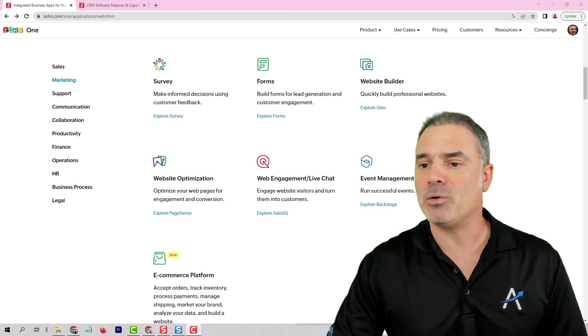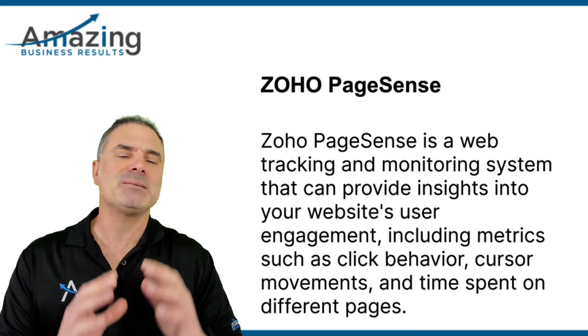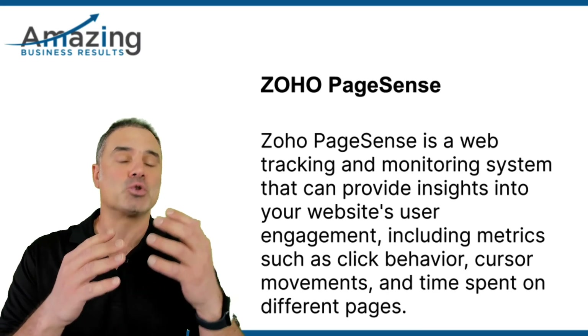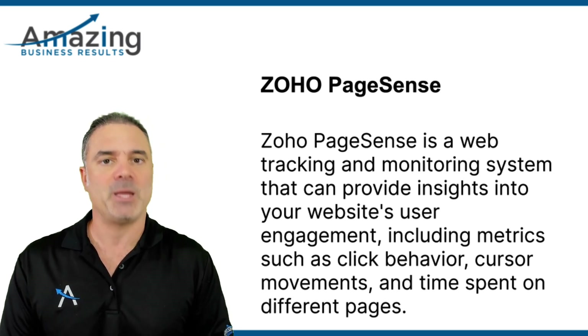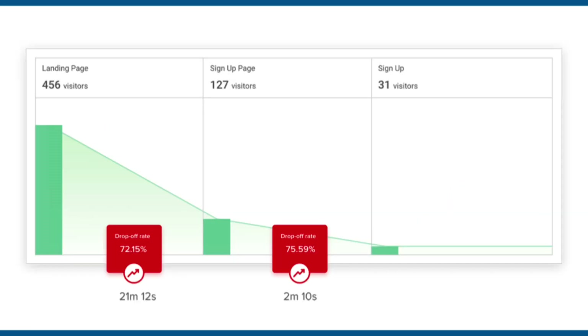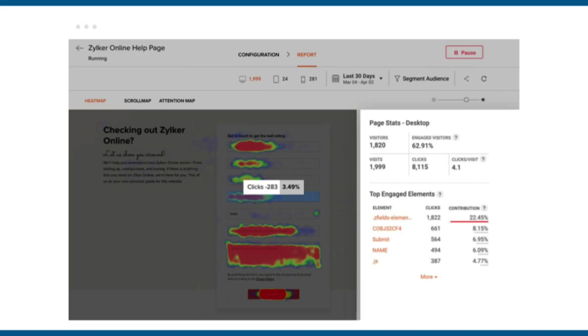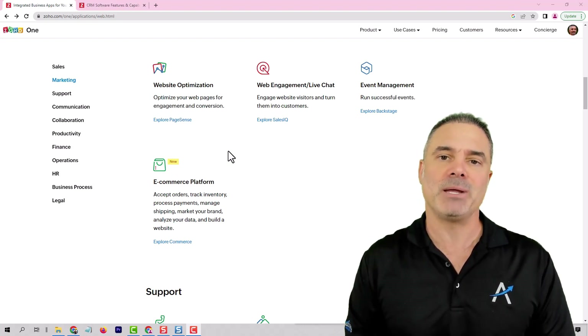Next, we are going to the website optimization. This is PageSense. PageSense is a system that allows you to track and monitor the activity on your website. It can show you, for example, how people are interacting with your website, where they are going to spend most of their time, how their cursor is working on the page, and so on. It's a nice small helper and not so much a full application.